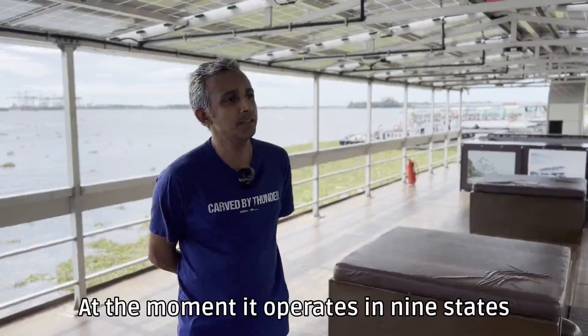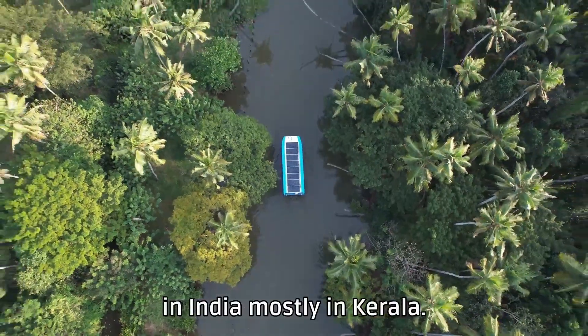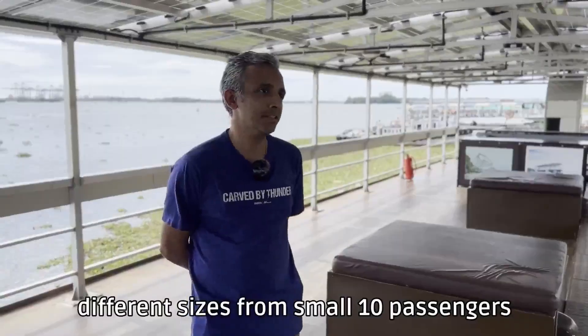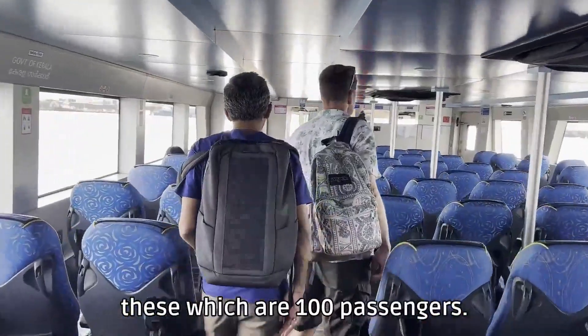At the moment it operates in nine states in India, mostly in Kerala. We have about 30 boats in operation, different sizes from small 10-passenger to the larger ones like these which are 100 passengers.